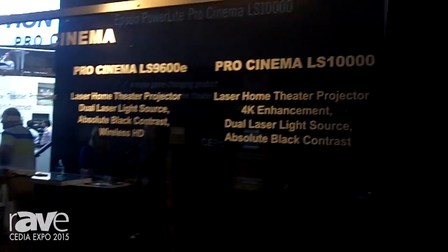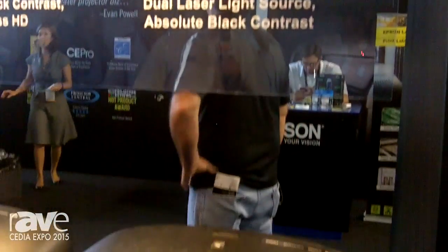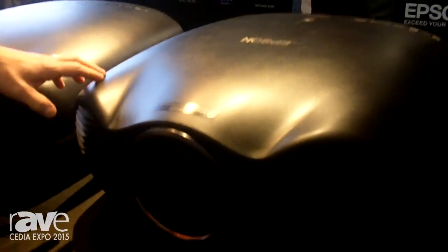Hey, good afternoon. This is Brian Savary, coming to you from the Epson booth here at Cedia 2015. We're showcasing our Pro Cinema line of home theater products. What we have focused in here is our Pro Cinema LS9600E and our Pro Cinema LS10000. These are our laser home theater products.